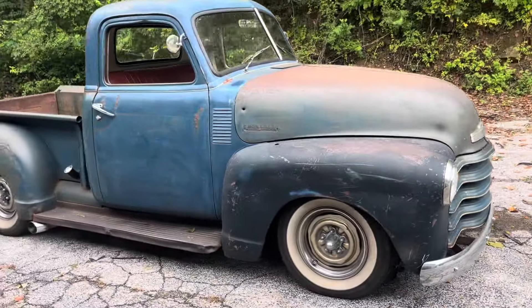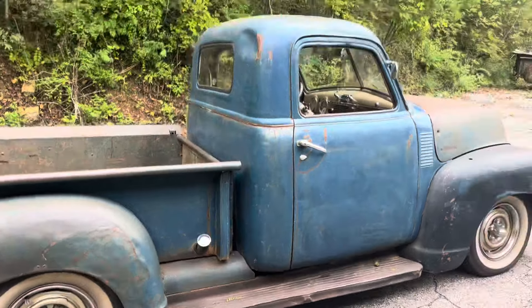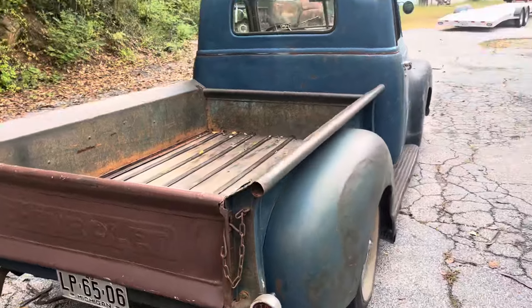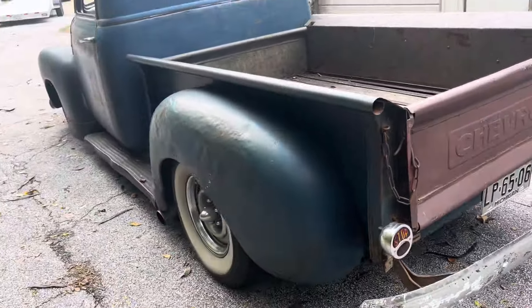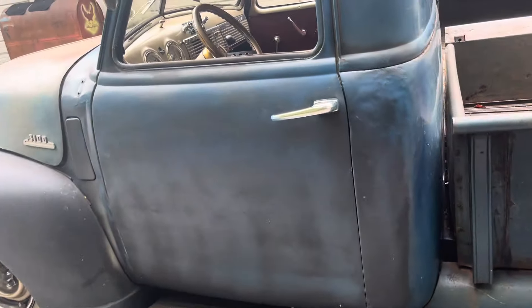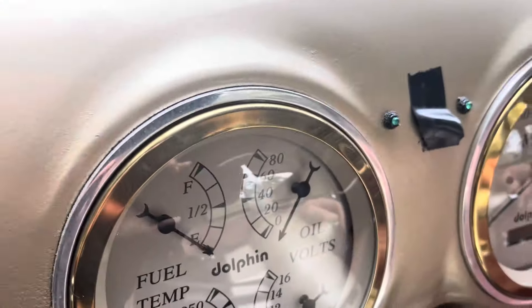This up-and-coming 1947 Chevy 3100 truck has great patina on it, sitting on an S10 front stub. It's got a 5.3 Vortec LS motor, dolphin gauges, and a 4L60E transmission.